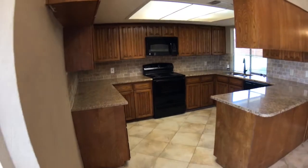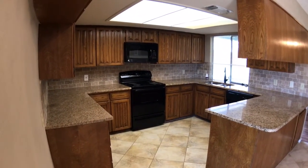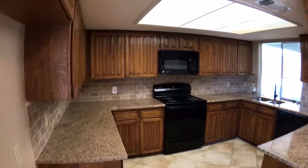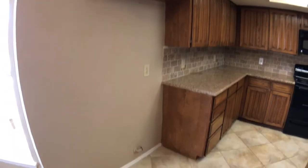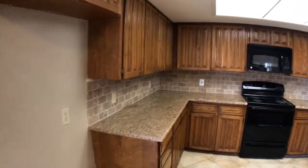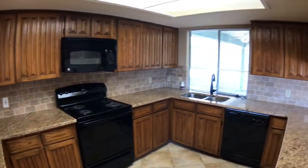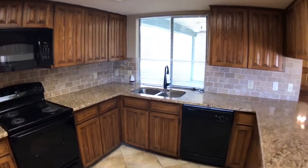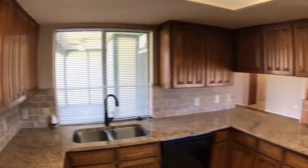Kitchen has mass amounts of cabinets and countertop space. Refrigerator would go there. You will need to supply your own refrigerator, washer, and dryer, but all the other appliances are here. Granite countertops. That window overlooks the back patio.